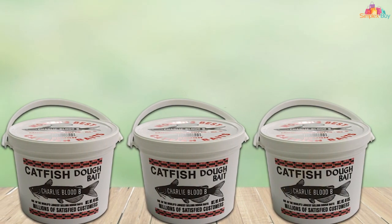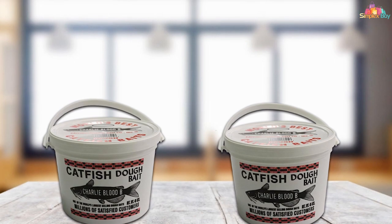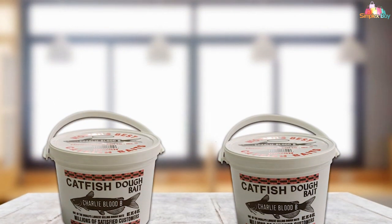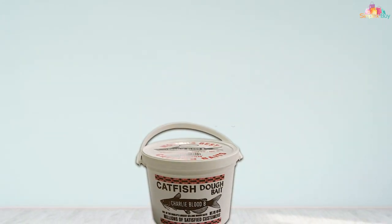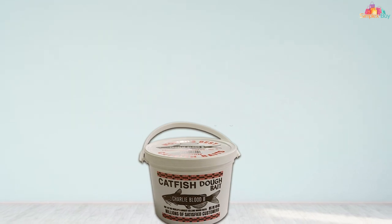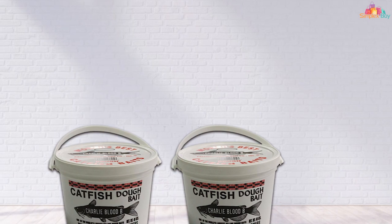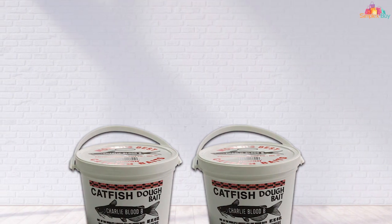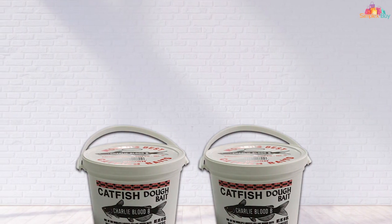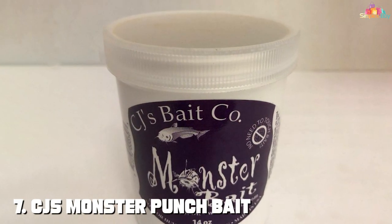Quality is a top priority for Wildcat Catfish Charlie's, and it shows in their dough bait — each batch is crafted using high quality ingredients proven to entice catfish. The bait has a strong blood-like scent that is irresistible to catfish, ensuring they're drawn to your hook with every cast. Whether you're fishing from shore or from a boat, simply pinch off a small piece of dough, mold it onto your hook, and cast it out. The dough will slowly dissolve, releasing its potent scent and flavor, attracting catfish from near and far.